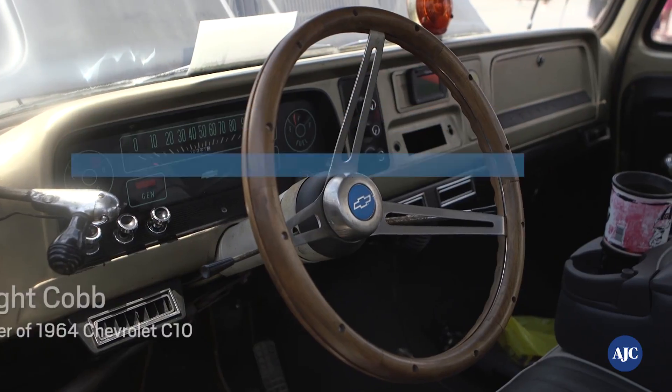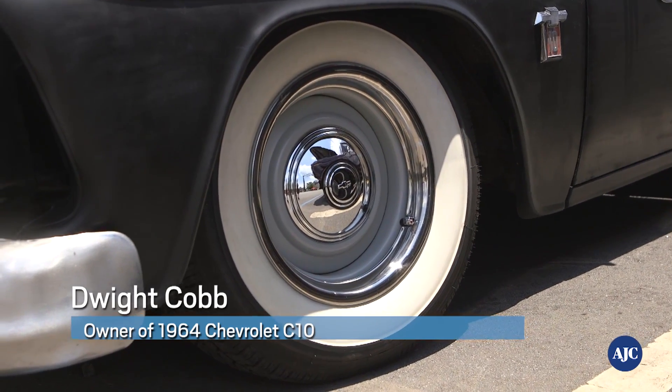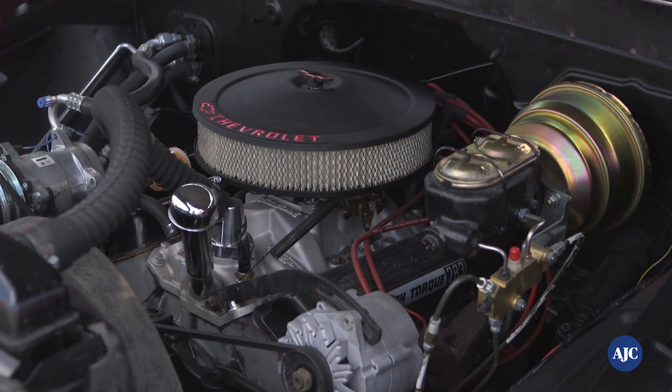1964 Chevy C10. We upgraded the engine, put a four-barrel on it. It's got bigger heads, power steering, power brakes, and upgraded the air conditioner.